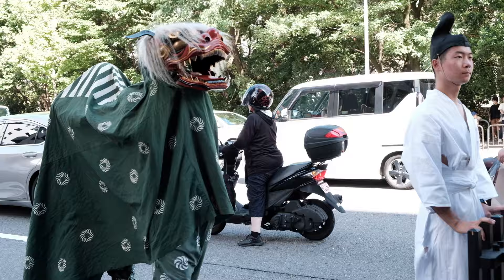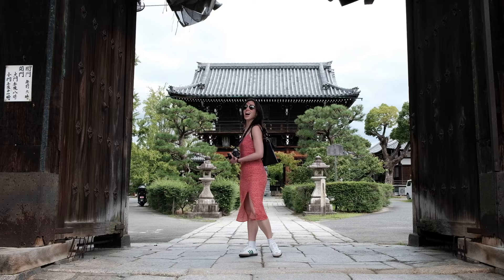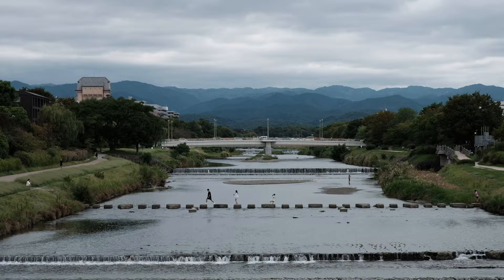On our way to the Imperial Palace, we ran into a parade because it was actually a holiday. This is the sort of stuff you just see in Japan — make sure you check what days are holidays, because that totally caught us off guard. It ended up meaning that part of the Imperial Palace was closed, as was the botanical garden.